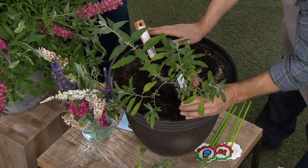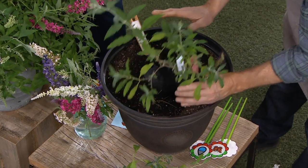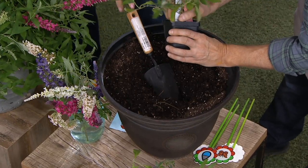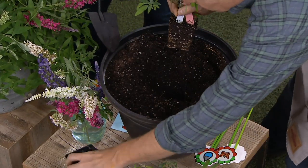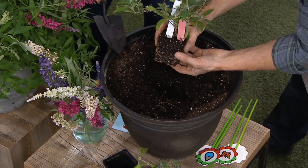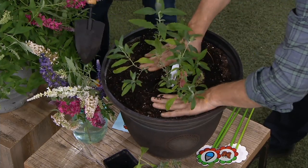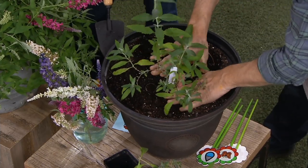The pot I'm putting it into right now is about 16 inches — that's what I would recommend. You can plant them in a container, but I also recommend planting them in the ground, in the front of your yard, in places where you never could before. They're great for mass plantings in the ground.